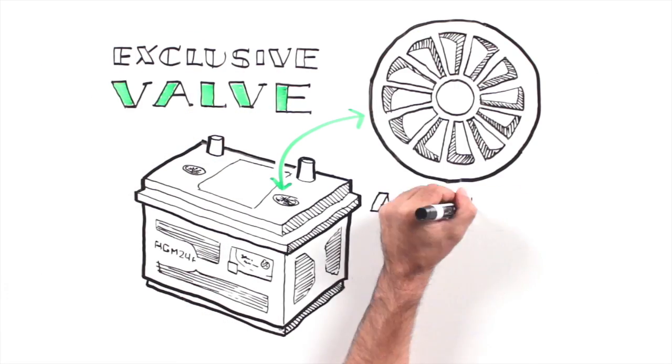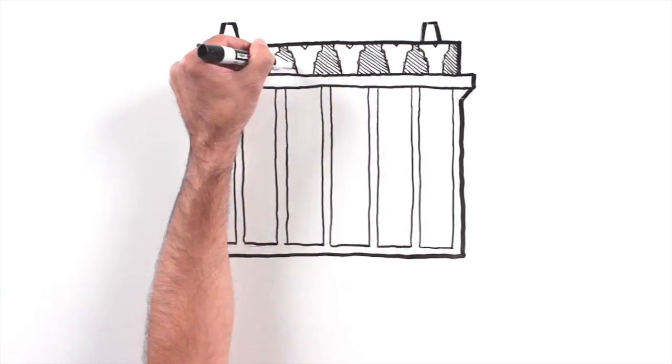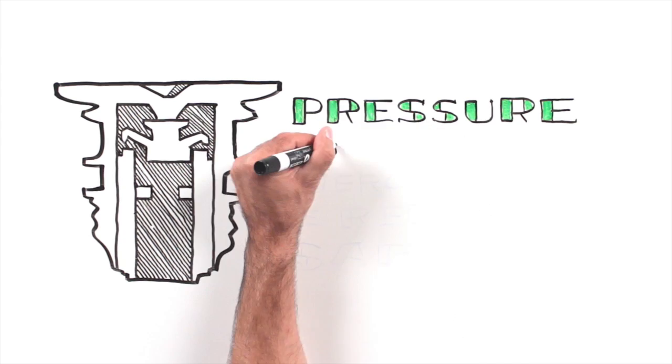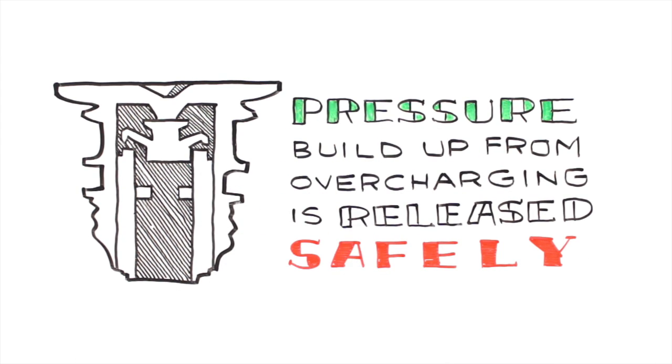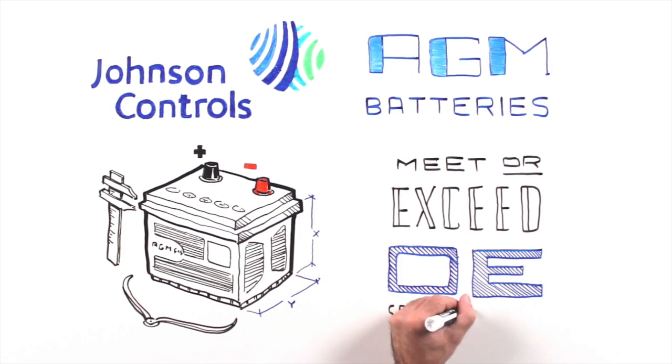The exclusive valve assembly design maintains positive pressure and is a self-contained closed environment. No water addition is needed. Any pressure buildup from overcharging is released safely and then the valve reseals. Johnson Controls AGM batteries are made to meet or exceed OE specifications.